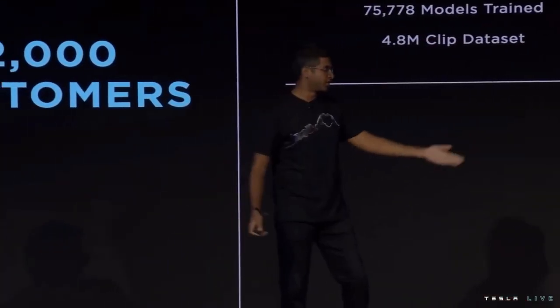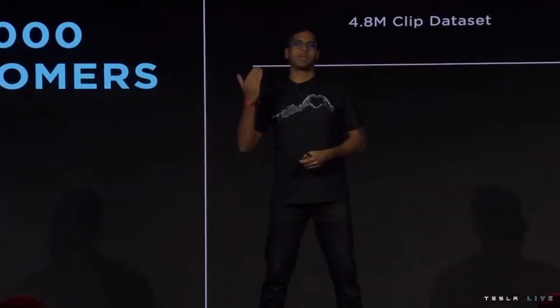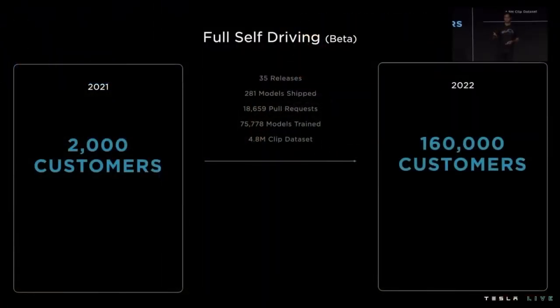Hi, I'm Ashok. I lead the autopilot team alongside Milan. This time around last year, we had roughly 2,000 cars driving our FSD beta software. Since then, we've significantly improved the software's robustness and capability, and we've now shipped it to 160,000 customers as of today.